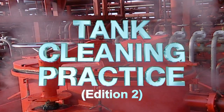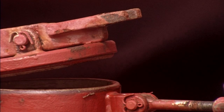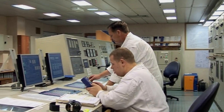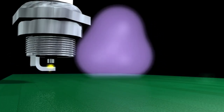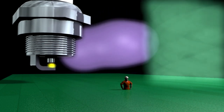Tank cleaning is one of the most critical and dangerous stages of any cargo carriage. If not conducted properly, it brings together things that are best kept apart: explosive atmospheres, sparks, toxic fumes and personnel.